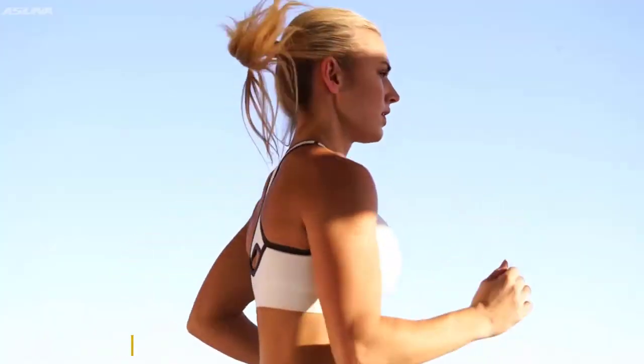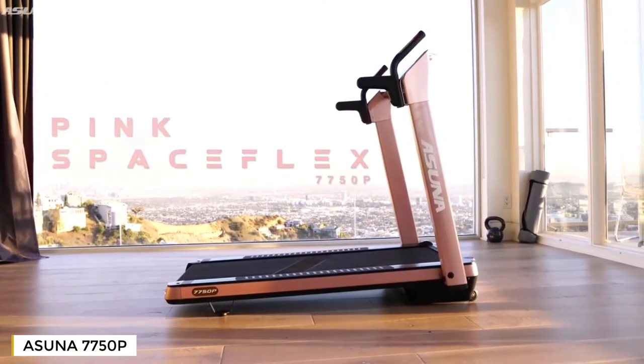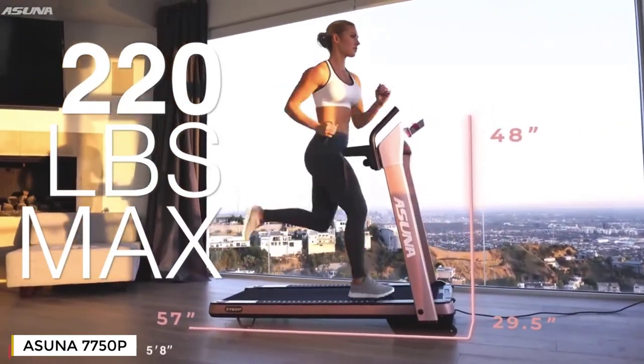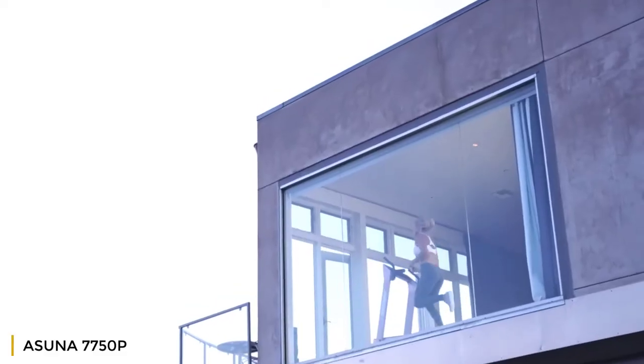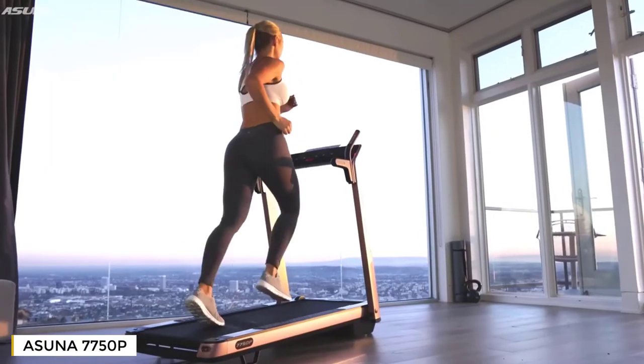Luxury meets performance with the pink Asuna SpaceFlex motorized folding treadmill. Supporting up to 220 pounds, the roomy treadmill deck is equipped with shock absorption technology that reduces the impact on your joints. Test your limits by dashing up to eight miles per hour with the quick select buttons on the low profile treadmill.